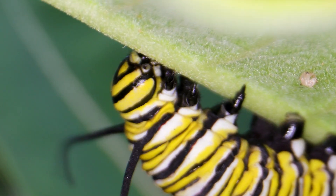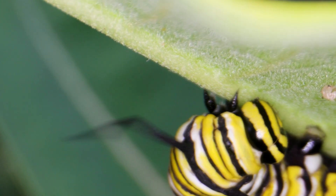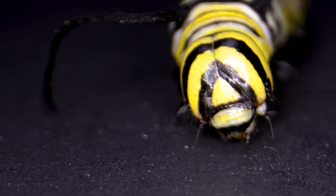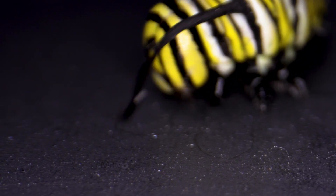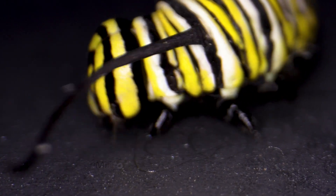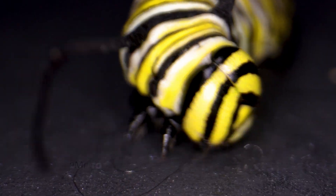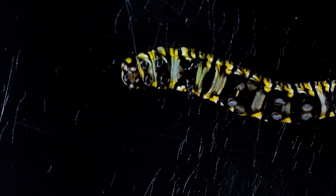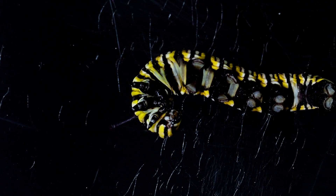But feeding is not its only task. With every step, the caterpillar leaves behind a delicate secret — a fine silk thread. This invisible lifeline acts as a safety line, anchoring it to the slippery surface of milkweed leaves and giving each step extra grip. Thread by thread, the caterpillar maps its world.